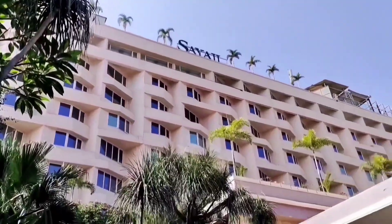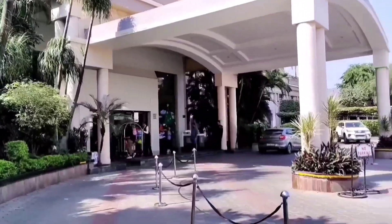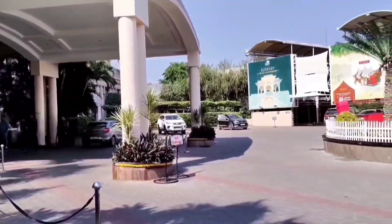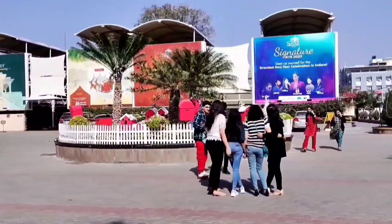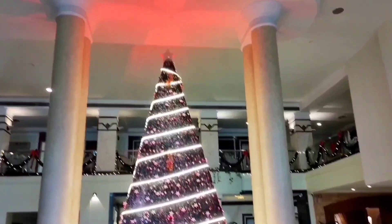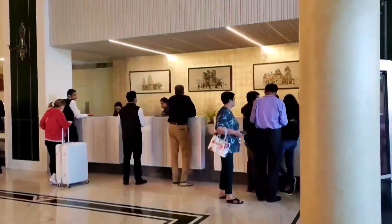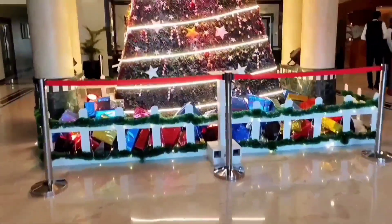I am staying at Sayaji for a couple of days. I am here for the New Year celebrations. We will be welcoming the year 2023 in Indore. This video is going to be like a room tour video. Due to the New Year rush, there is a slight delay in the room check-in process, so till they allot me my room, I will just show you guys around.